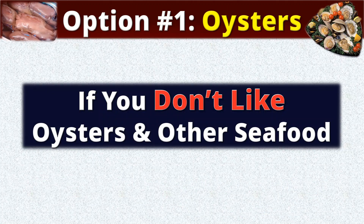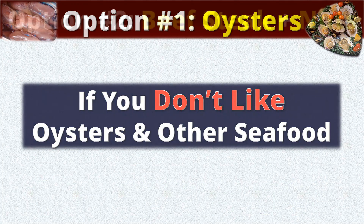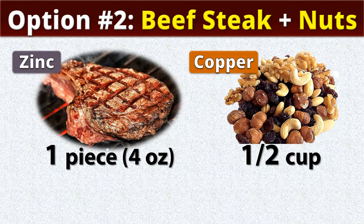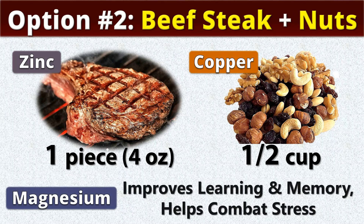If you don't like oysters and other seafood, we have an alternative option: one piece of beefsteak for zinc, and half a cup of any nuts for copper. Nuts are also rich in magnesium, which improves learning and memory and helps combat stress.